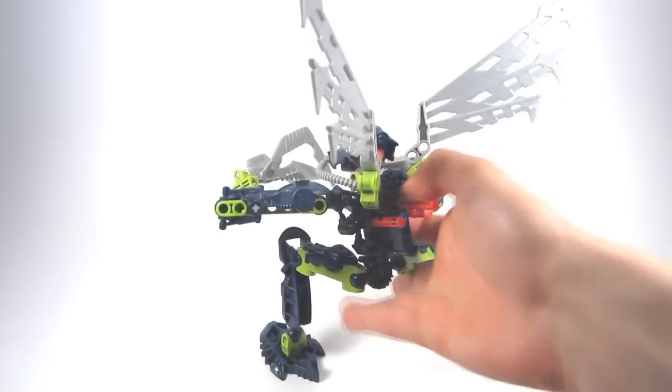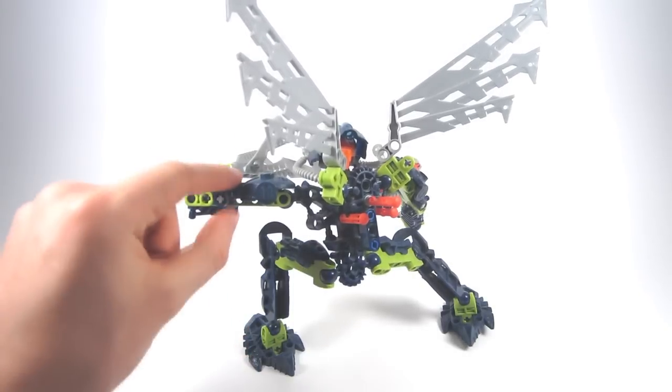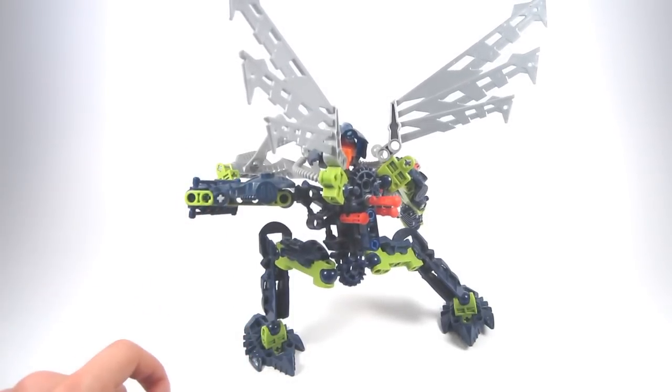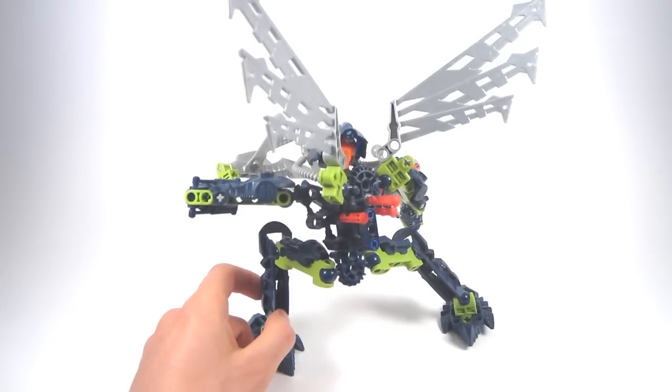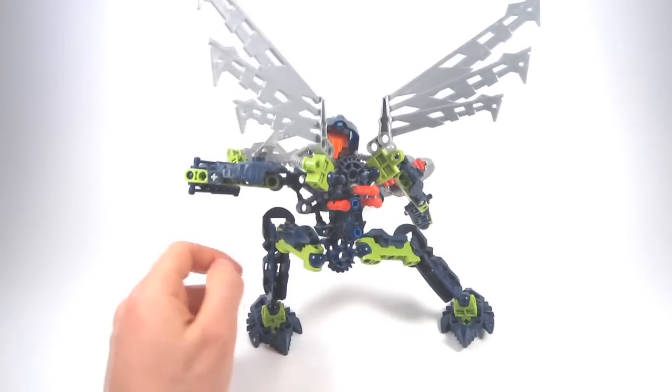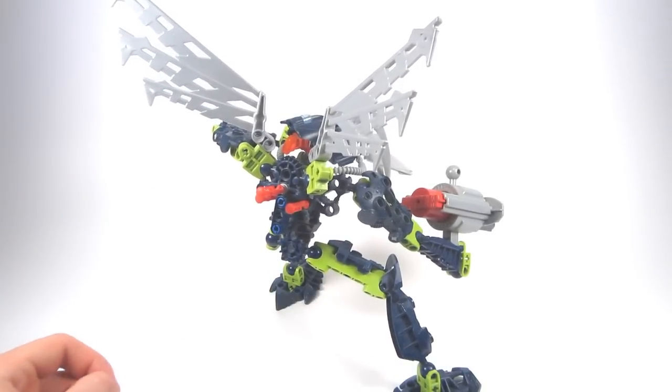Another pro would be the various recolors — specifically, the feet in solid Metro Blue, the shoulder armor in solid Metro Blue, and her legs in solid Metro Blue. We've got a lot of solid Metro Blue pieces, which is really nice to see.